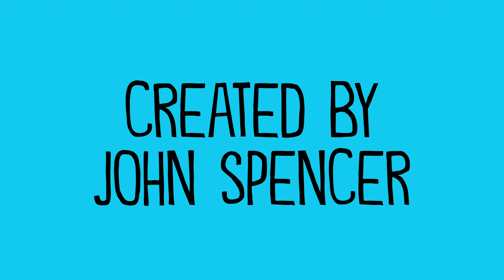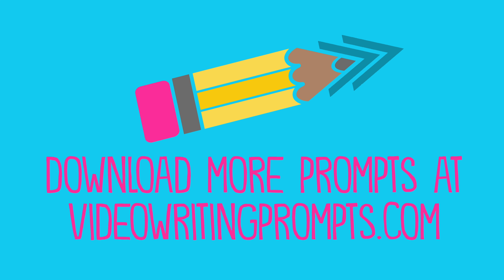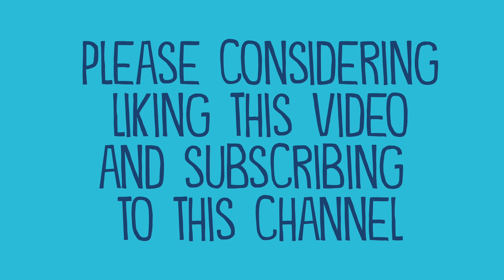Hey, if you enjoy this video, you might also like the writing prompts at videowritingprompts.com. Please feel free to like the video and to subscribe to this channel.